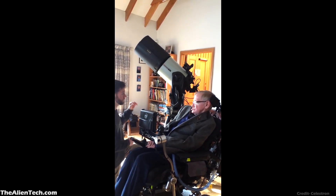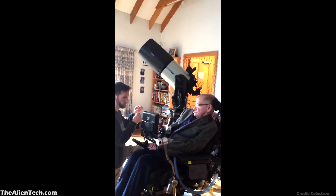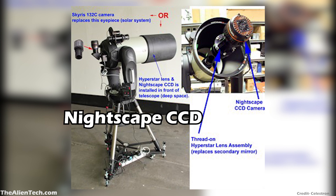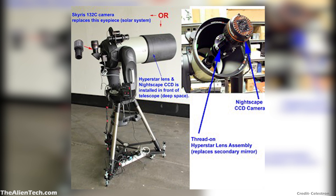Professor Hawking's telescope using two different setups was not possible, so they used two different cameras. One camera was used for planetary viewing and another was used for deep space observations. The planetary viewing camera was the Skyris 132C, which replaced the eyepiece. The second camera was the Nightscape CCD, which is good for long exposures and was able to show live footage of deep space.